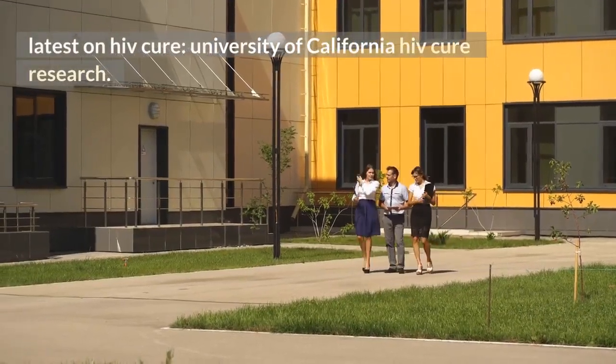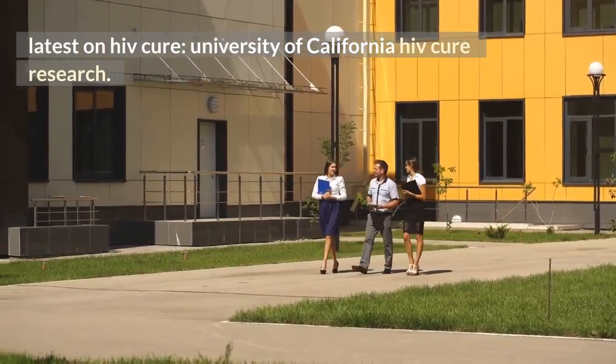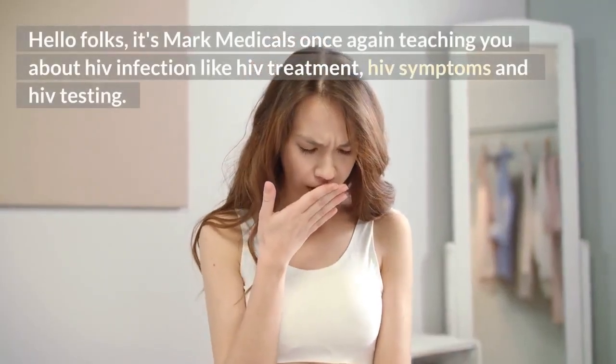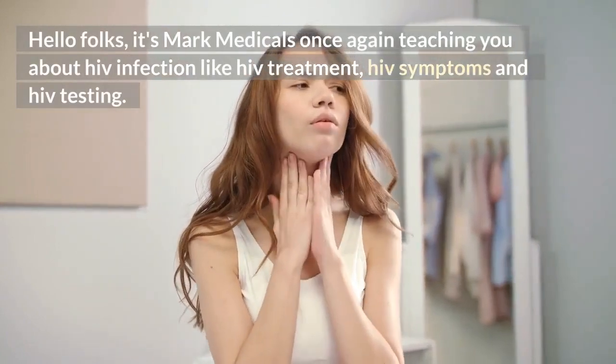Latest on HIV cure — University of California HIV cure research. Hello folks, it's Mark Medicals once again, teaching you about HIV infection, HIV treatment, HIV symptoms, and HIV testing.